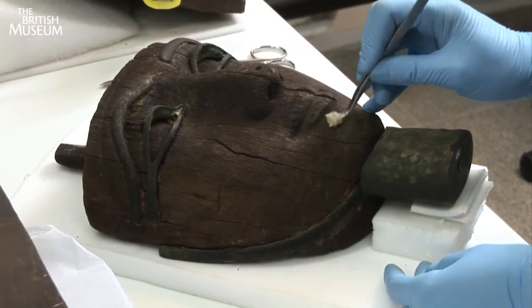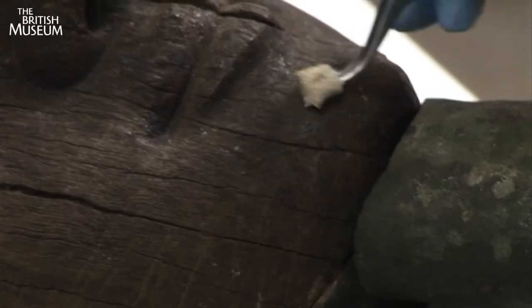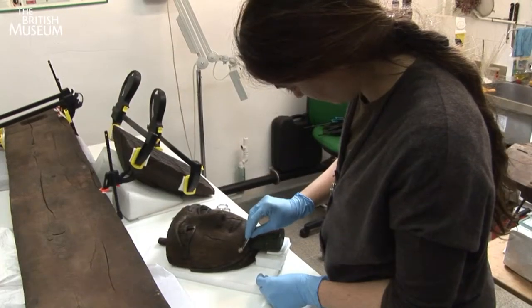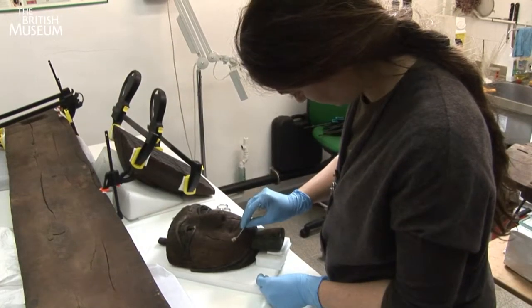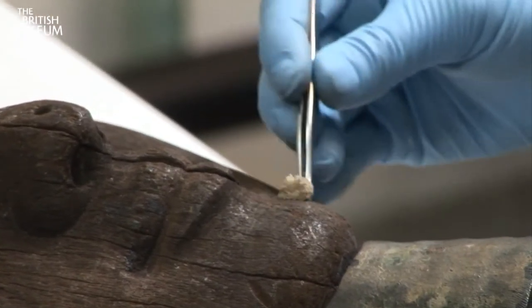Preparations for the British Museum's next major exhibition are well underway. This Egyptian head of Nezba Nebjed has come for a quick facial in the Organics Conservation Lab. The head is part of a wooden coffin which is two and a half thousand years old.